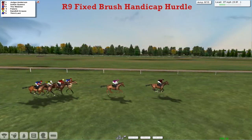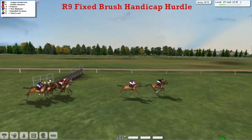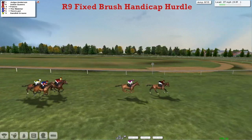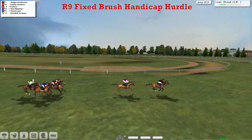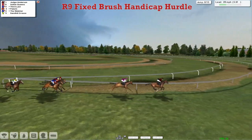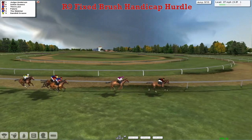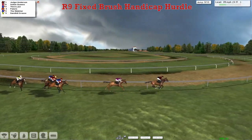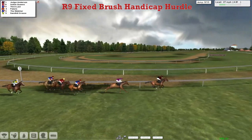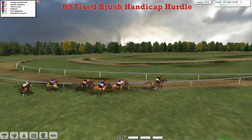And it's Judge Anderson continuing to show the way. Over this 3rd last they go, from Indian Queens in 2nd. Then comes Pelerin — indeed comes 3rd Last on the outside, The Watcher on the inside. And suddenly Sandhill Graze has dropped to the back as they start the swing for home. They've got 2 more flights of hurdles to take. And it's Judge Anderson who continues to lead by 3 lengths to Indian Queens in 2nd. 3rd Last is now 3rd from the front. Then comes Pelerin back in 4th, then The Watcher, and finally Sandhill Graze.